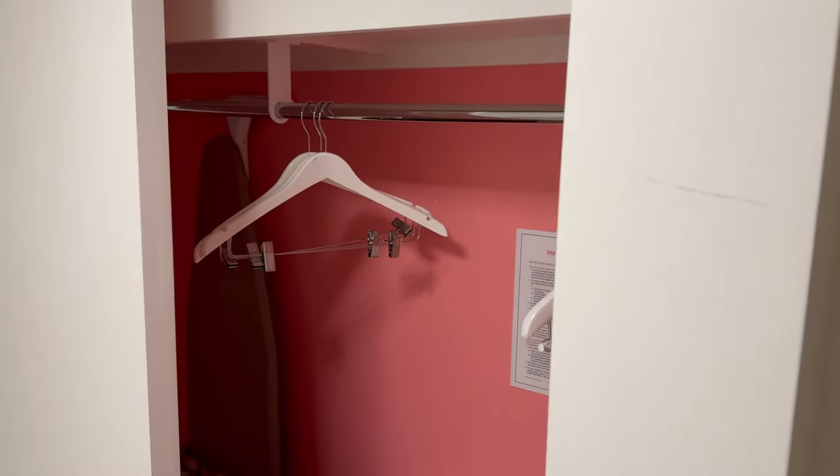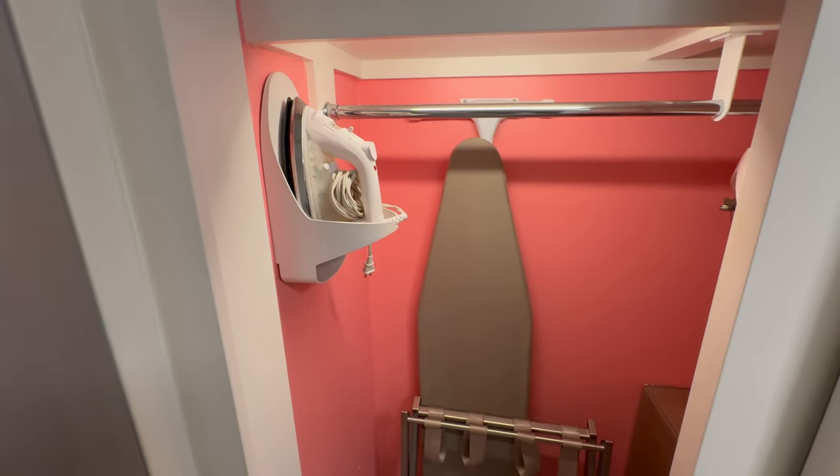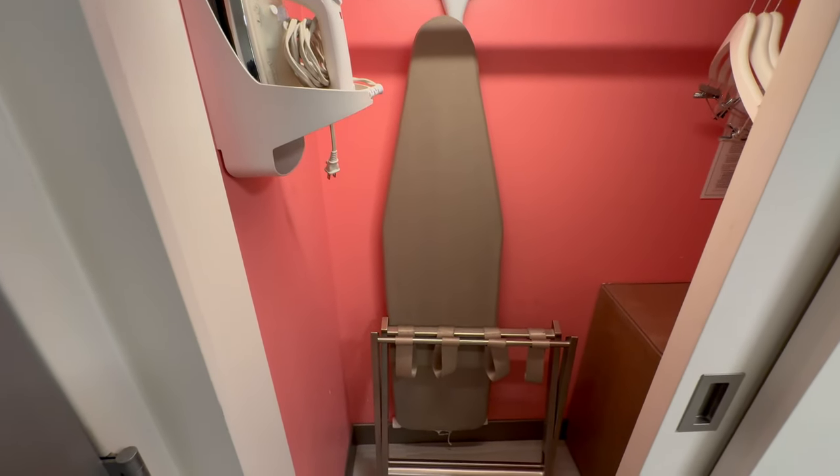If I just swing back around to the front we also have our wardrobe here. Let me just open this up — plenty of hanging space and hangers included. There's some more drawer space down there and on the other side you have your ironing board, iron and luggage rack.